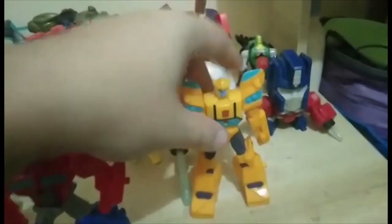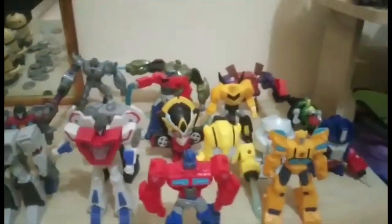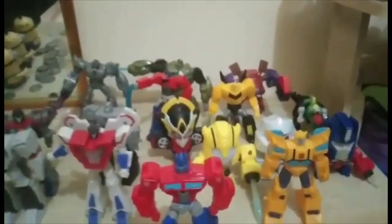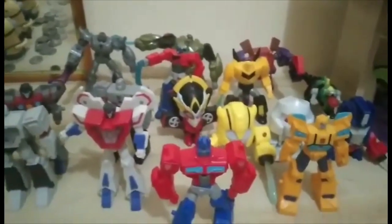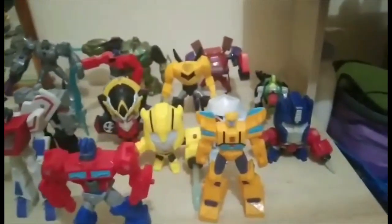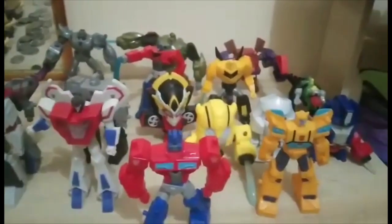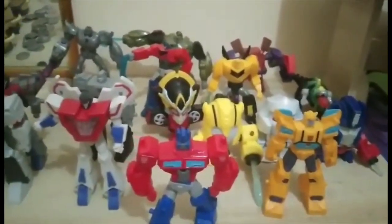So that's my whole Transformers Happy Meal collection. I think the best figures from this collection are these guys — they're great value for cheap fast food toys.